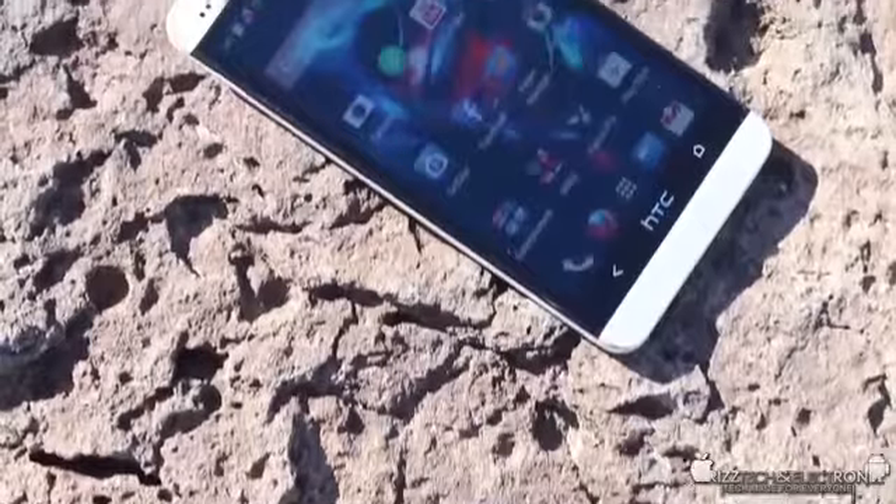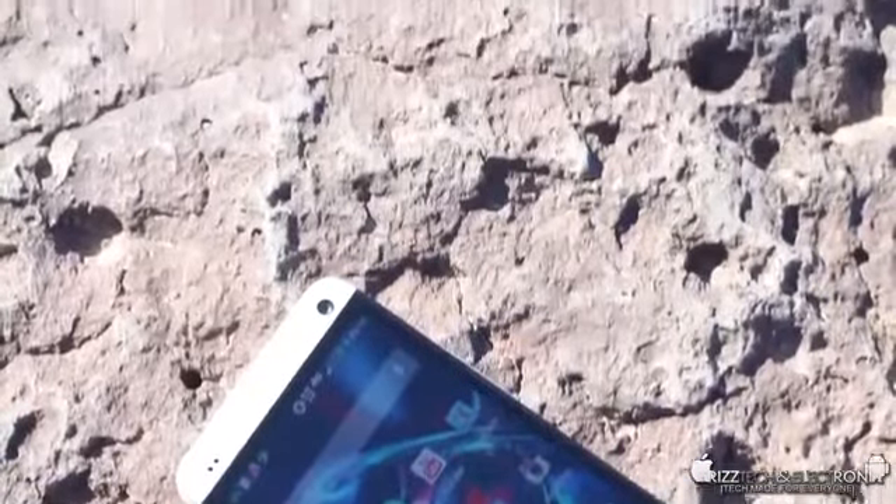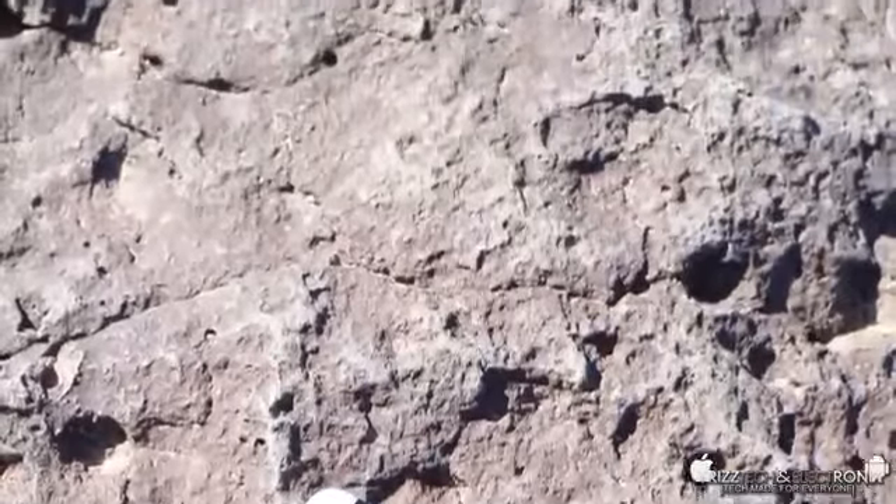What is up guys, Trizzletray with TrizTech and Electronics. In today's video, I'm going to bring you guys my top 5 favorite features on the HTC One.